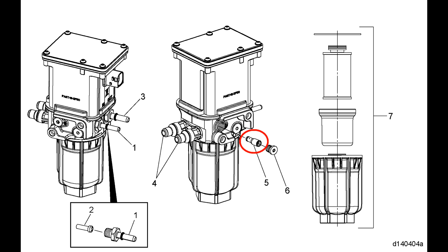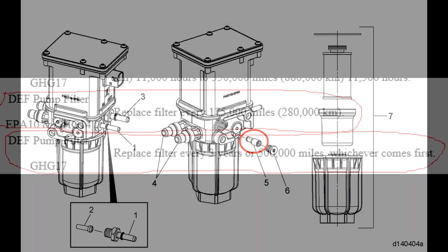Usually Detroit's troubleshooting leads you to replace these valves as part of a kit. The troubleshooting will have you check over the entire system, and if no other problems are found, they will recommend you install what they call an RS supply kit. This kit consists of the pressure relief valve, inlet screens for the dozer and the DEF pump, and other small bits and pieces, including a DEF filter.